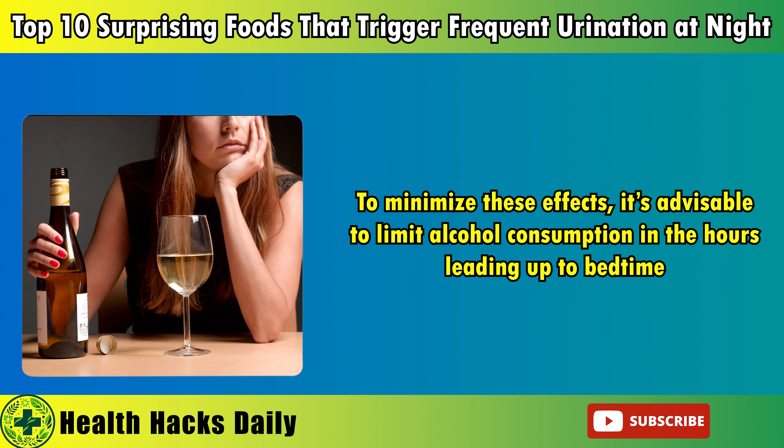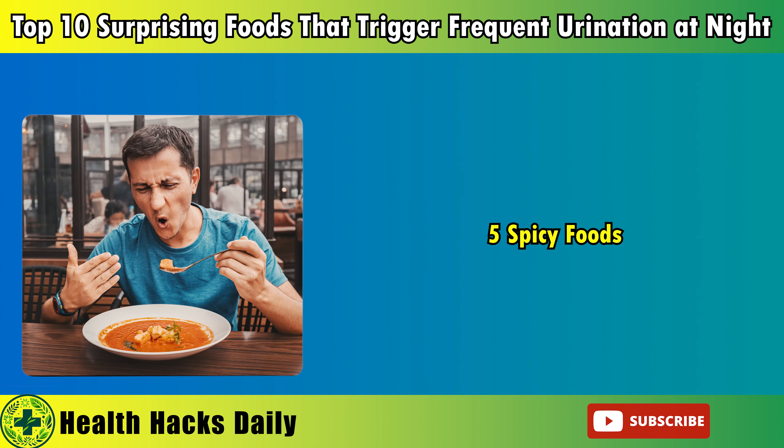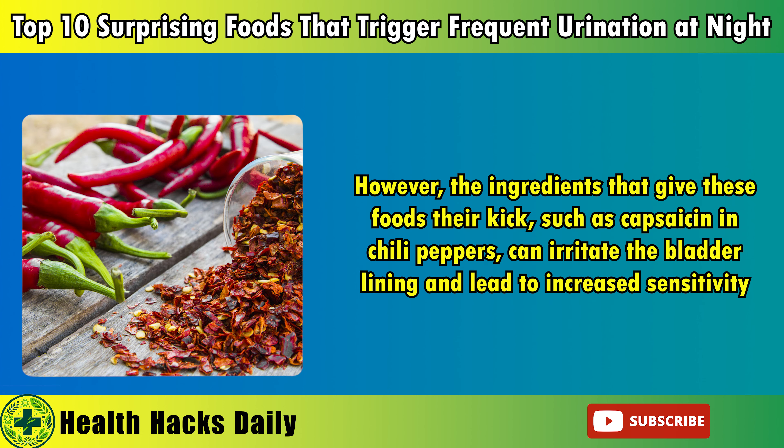Beyond its impact on urination, alcohol also disrupts sleep architecture by reducing the time spent in REM sleep, a critical stage for cognitive function and emotional regulation. To minimize these effects, it's advisable to limit alcohol consumption in the hours leading up to bedtime. Opting for non-alcoholic beverages in the evening, such as herbal teas or water, can help maintain better bladder control and promote more restful sleep.